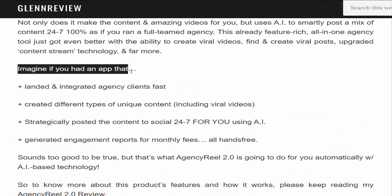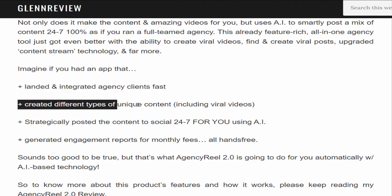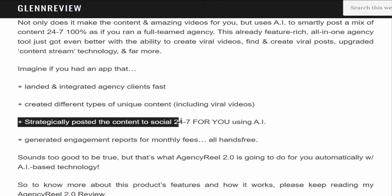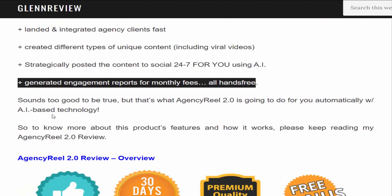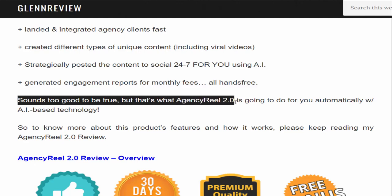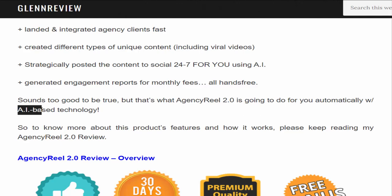Imagine if you had an app that landed and integrated agency clients fast, created different types of unique content including viral videos, strategically posted the content to social media 24/7 using AI, and generated engagement reports for monthly fees — all hands-free. Sounds too good to be true, but that's what Agency Reel 2.0 does automatically with AI-based technology.